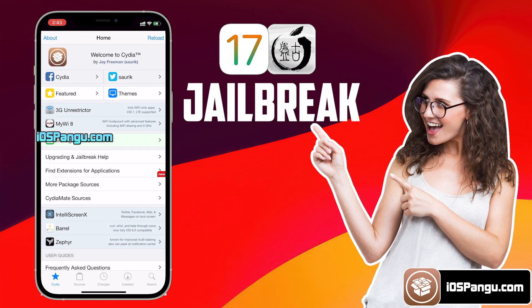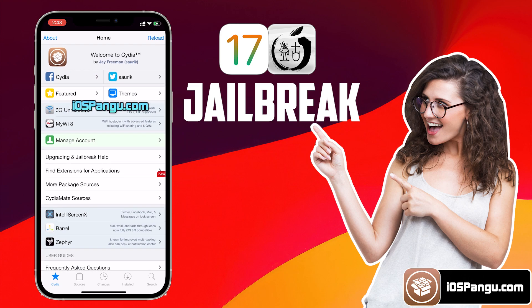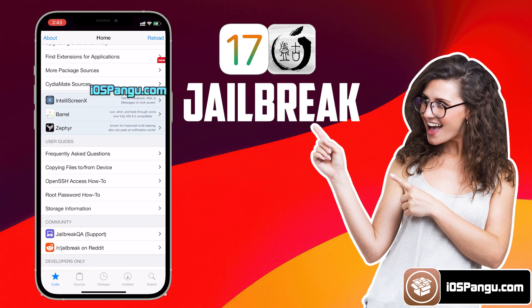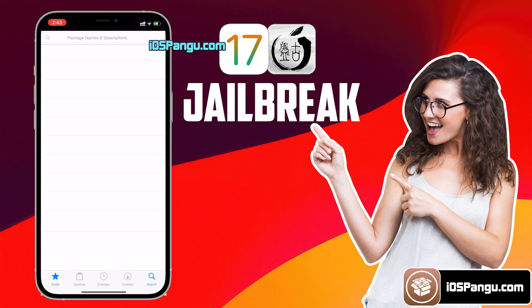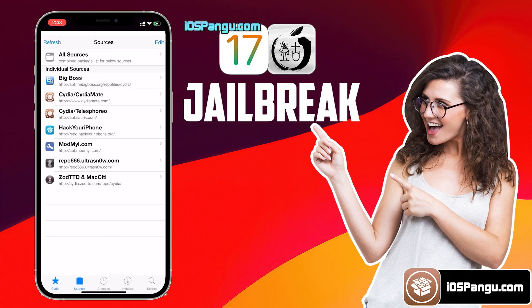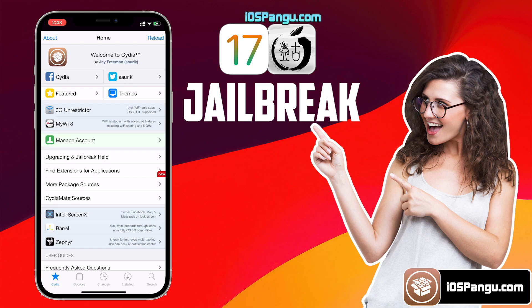Hey guys, what's up? Recently Apple released iOS 17.0.1 and surprisingly, this version is compatible with the Pangu Jailbreak. As you can see here, I am able to install and access Cydia on my iOS 17.0.1 device. This method is 100% secure and working great even with the latest iPhone 13 lineups.